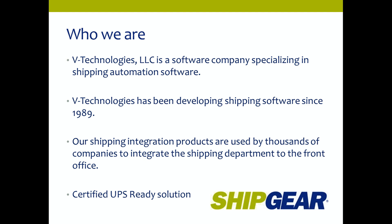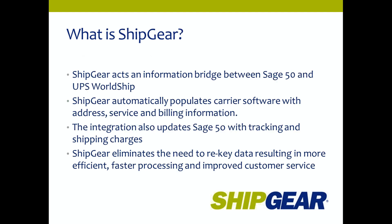ShipGear has been certified by UPS as a UPS-ready solution. ShipGear acts as an information bridge between Sage 50 and UPS WorldShip. It runs transparently in the background to automatically populate UPS WorldShip with address, service, and billing information from the Sage 50 order or invoice. The integration also updates Sage 50 automatically with tracking and shipping charges at the time of shipment processing, eliminating the need to re-key or double-enter data — resulting in more efficient, faster shipment processing and improved customer service.